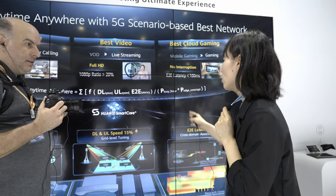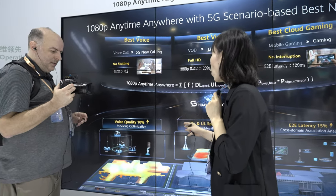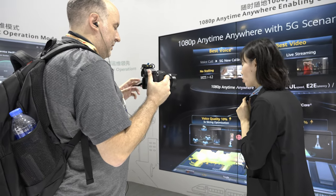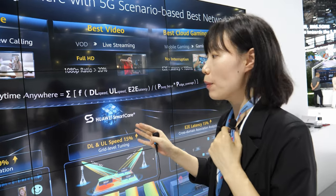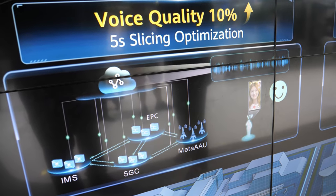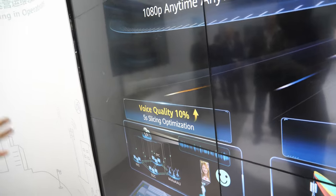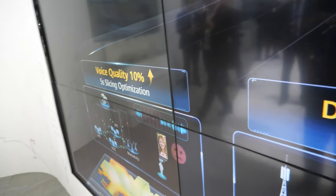To achieve this goal, we have Huawei's SmartCare solution, with three key technologies. The first is voice quality optimization — we have specific five-second slicing optimization to slice the voice service at five-second intervals. This allows us to identify all user experience issues for the voice service, then perform demarcation to determine whether the problem is related to the RAN network or the IMS network, and then perform root cause location to optimize the problem.